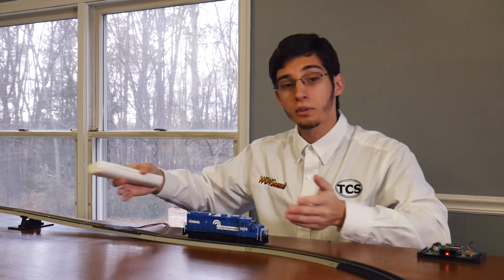Welcome back to our beautiful test layout. Here I will be demonstrating the calibration process. TCS recommends running your locomotive for at least three minutes before calibrating to warm up the locomotive, just like you would if you were running on DC — we want to get those lazy electrons into high gear. Right now we have this locomotive here, which has been equipped with a WowSound Diesel decoder. I have purposefully programmed this decoder wrong to show what an uncalibrated locomotive might sound like.